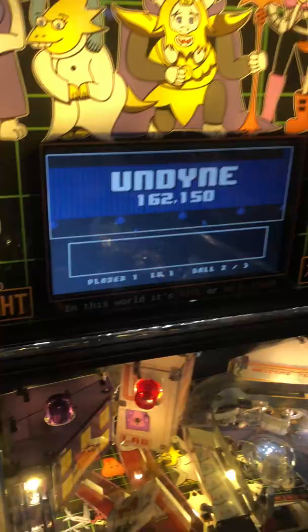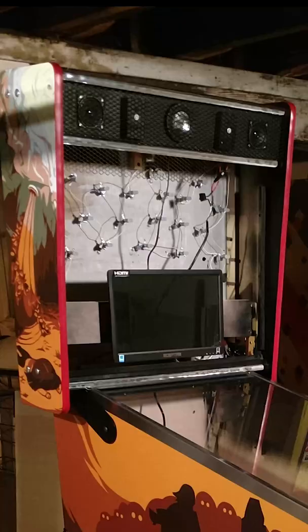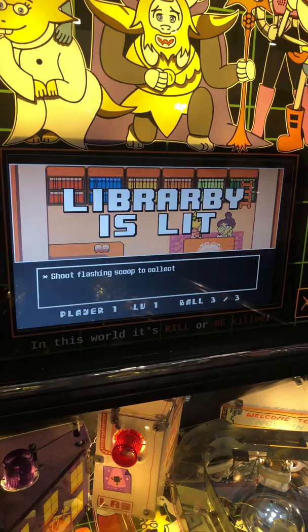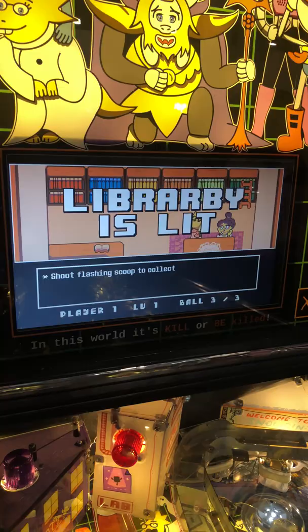If you want to learn more about how this was built, I highly recommend googling Undertale Pinball. The way this was built was crazy, and it was only made by one person. But the real question is, is it actually fun to play? Well, this is what I thought after playing. Dude, this is awesome!